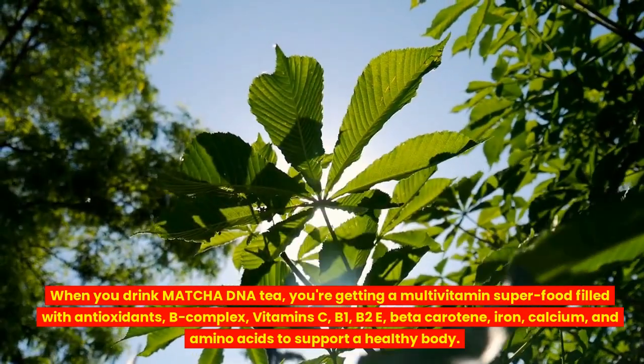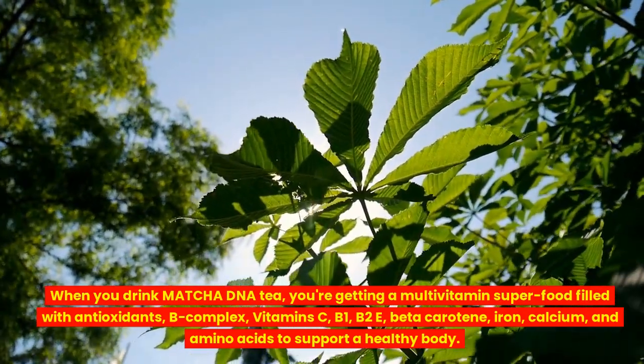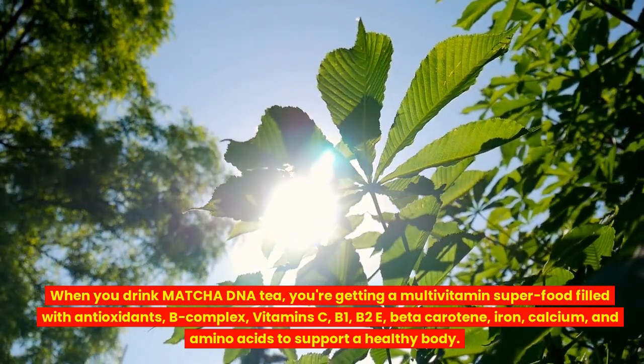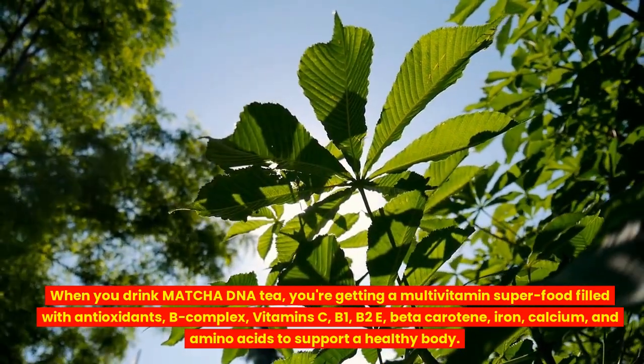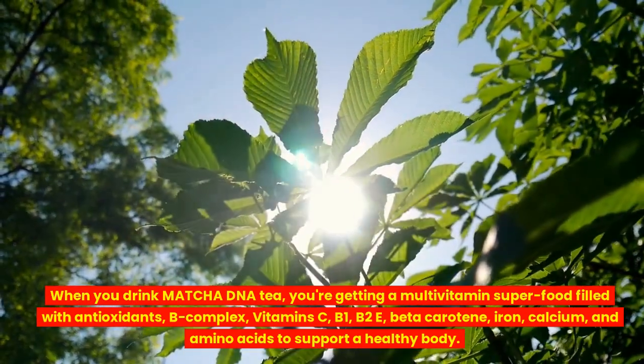When you drink Matcha DNA tea, you're getting a multivitamin superfood filled with antioxidants, B-complex, vitamins C, B1, B2E, beta-carotene, iron, calcium, and amino acids to support a healthy body.